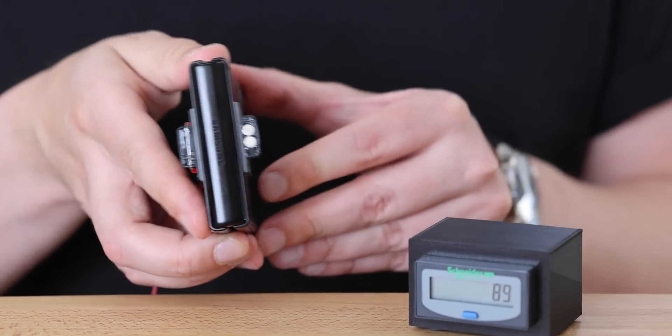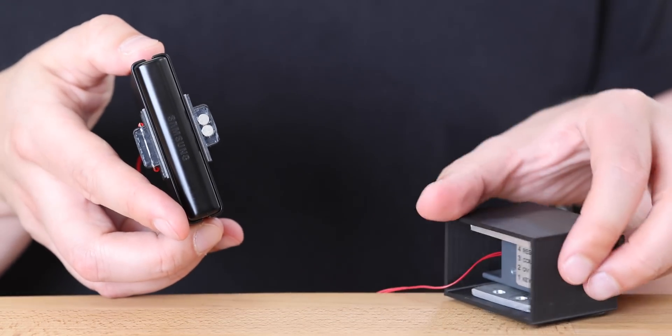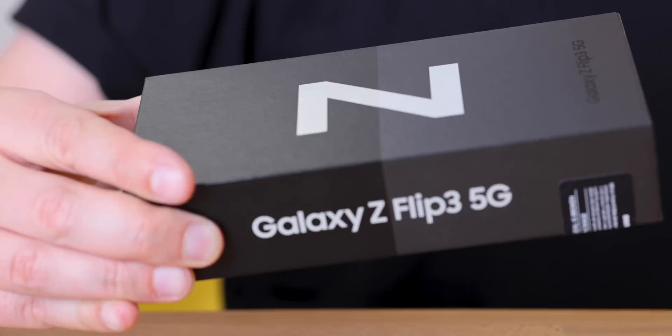This is a simple mechanism that will count the folds — here are the sensors, this is the counter. I will sit in front of two or even three cameras and fold this phone for two hours. Then another person comes in and takes over, and after two hours another one, and so on. The test will go on continuously, 24/7 until the phone breaks, and it will be live streamed on this channel.